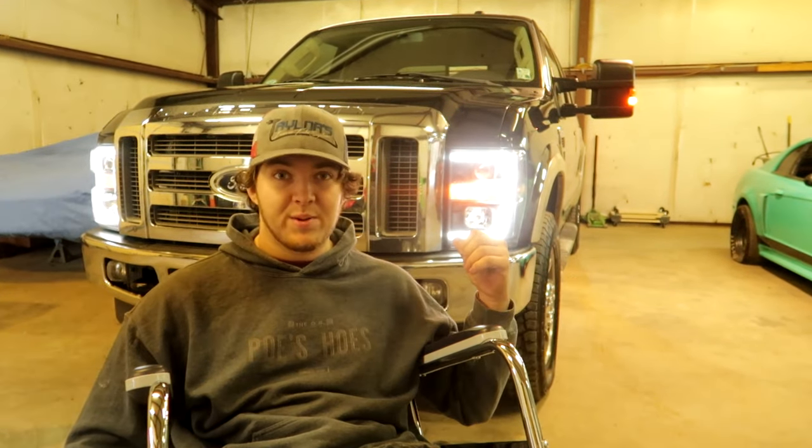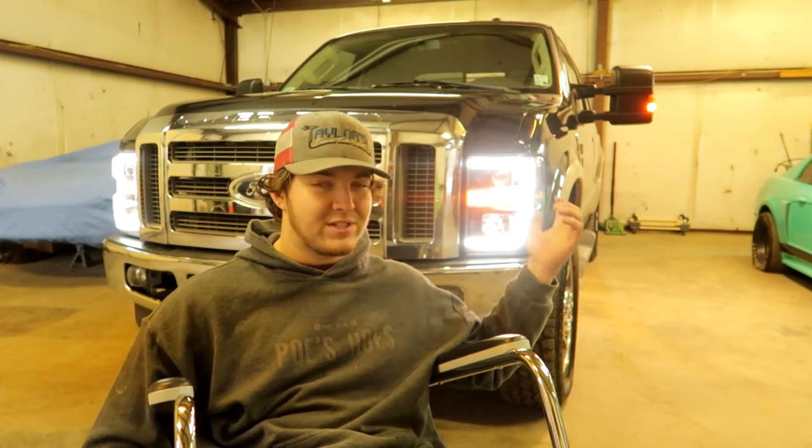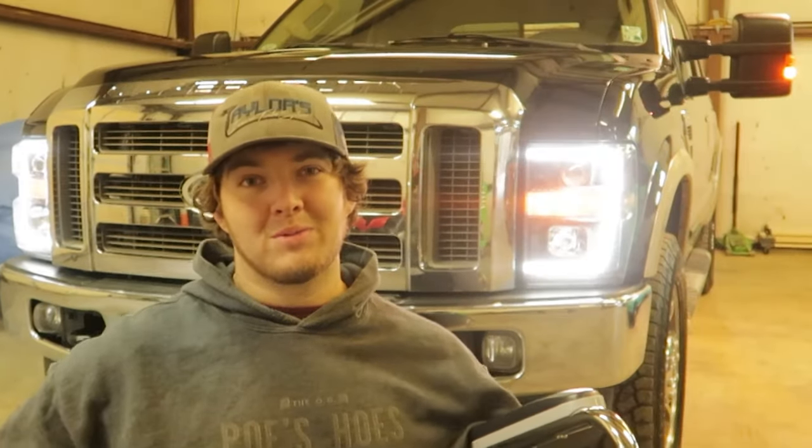Those turbos go about 100,000 miles just because they're not known to be good. You want to replace them and delete everything on the truck, which isn't really legal to do in every state. Pretty much in order to have these things be reliable, you have to delete them. When we first got the truck it was not deleted, so we had our issues and the truck ended up blowing up.